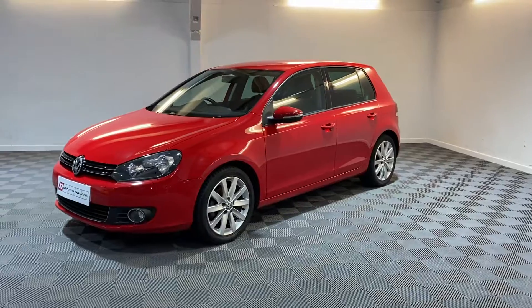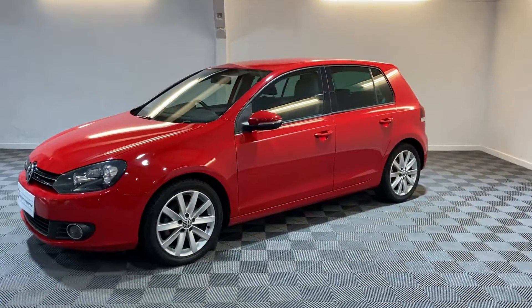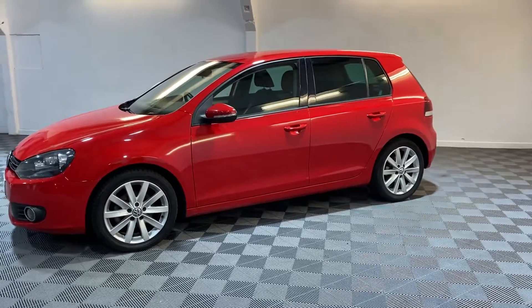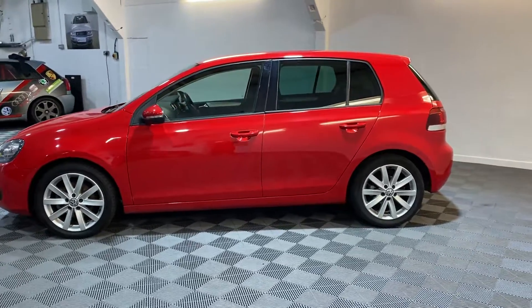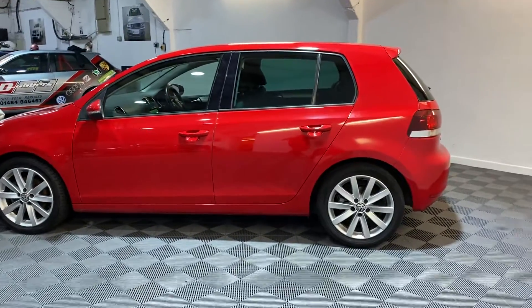It's finished in tornado red with full heated black leather interior. It's got a really good service history with it. Had the cam belt and water pump done last year, EGR was done last year as well. There's a receipt in there for clutch and flywheel and a brand new gearbox from BW.